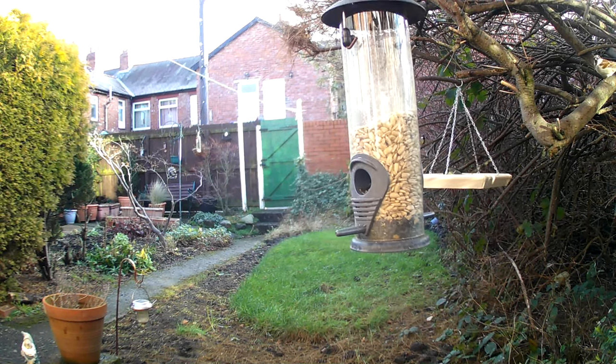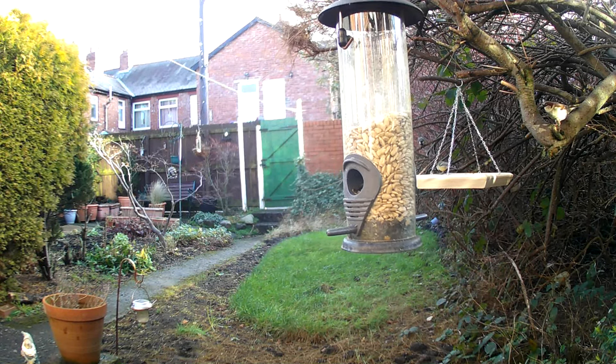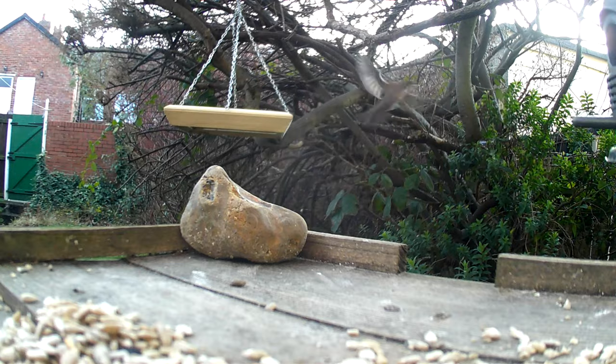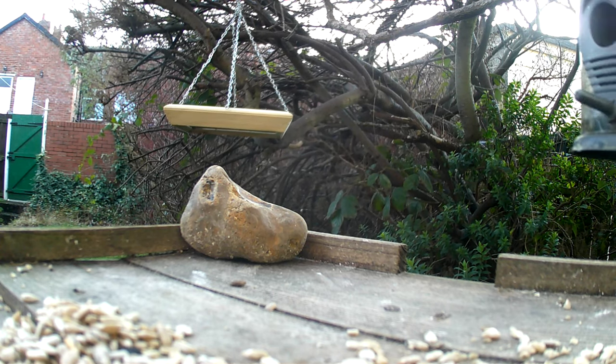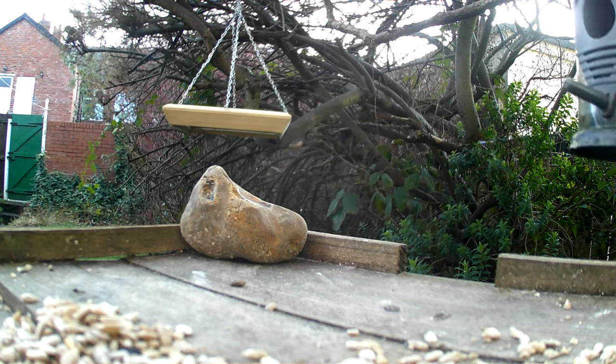One of the most important aspects of observing garden birds is the ability to identify them. There are many common garden birds that can be found throughout the country, including the blue tit, robin, blackbird, goldfinch, sparrow, woodpigeon, starling, great tit, coal tit, and long-tailed tit.